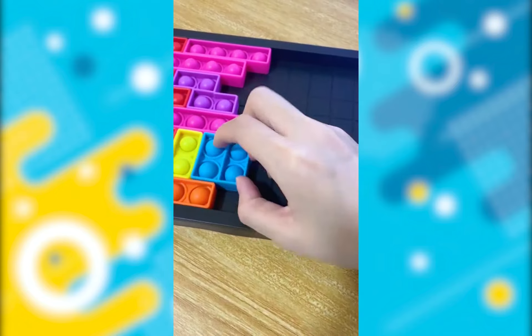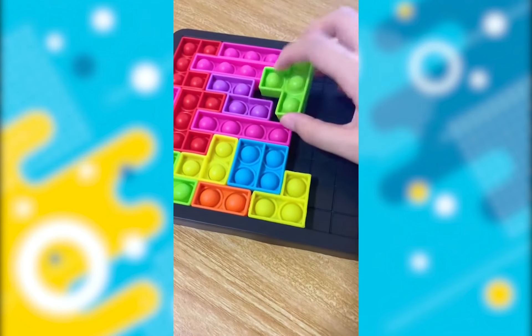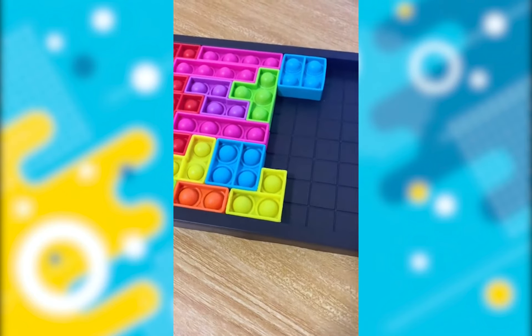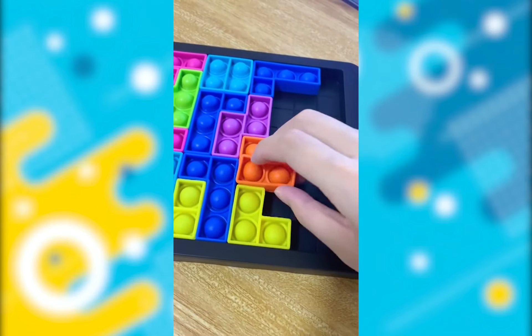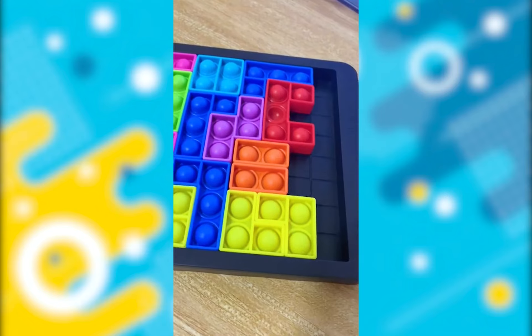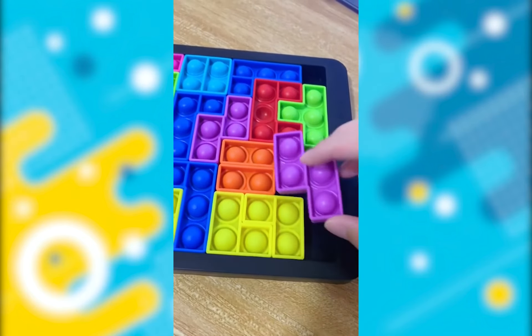Next up, I'm going to be putting this in here. I'm going to be putting this blue piece in here, and this other blue piece in here. Next, I'm going to put this pink piece in here, and this other pink piece in here, and this yellow piece in here. This orange piece over here. This yellow piece in here. This red piece over here. This purple piece in here.